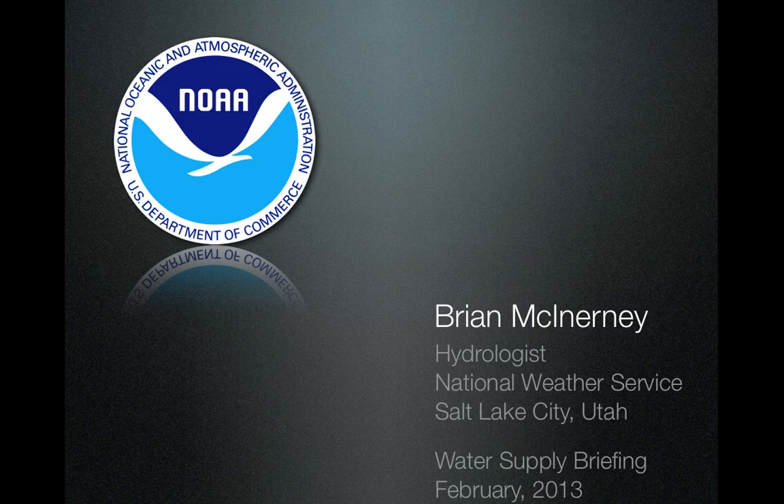Hello everyone, this is Brian McInerney, hydrologist with the National Weather Service, located at the Salt Lake City Airport in Salt Lake City, Utah. This is a water supply briefing for the month of February, and it's going to look at snow, precip, temperature, reservoirs, and water supply.